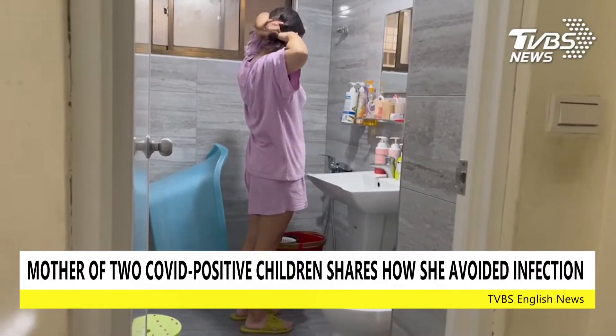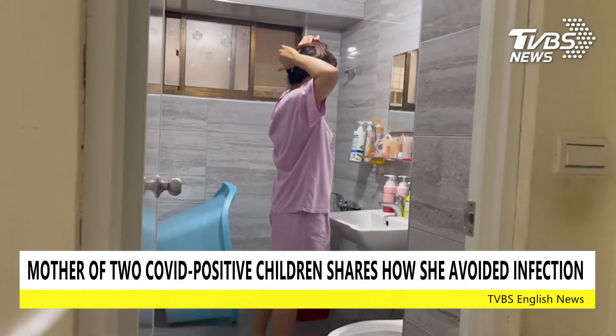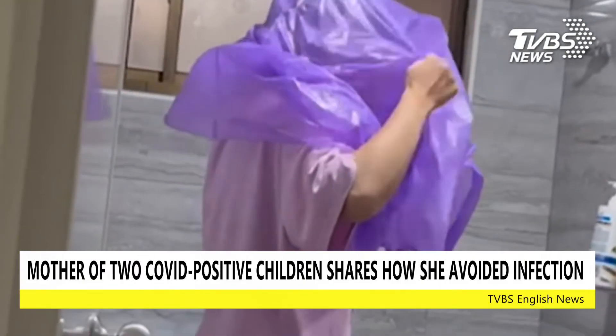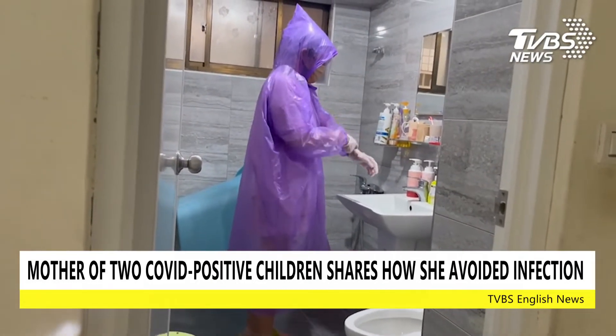Aside from eating, Juo always has her face mask on at home. Before heading to disinfect her children's rooms, she will tuck her hair up, put on a shower cap, and put on a raincoat. Then she will put on a face shield and pull up the hood of the raincoat and tighten its strings. Lastly, she'll put on gloves to begin her work.